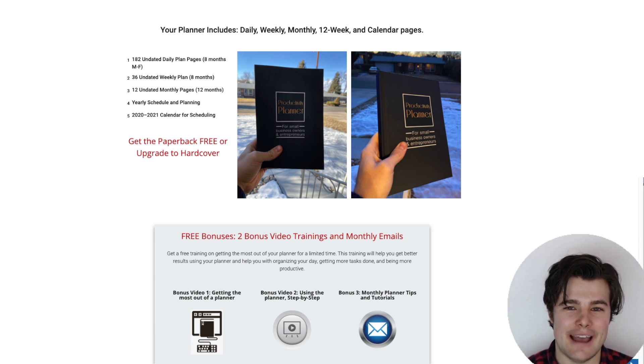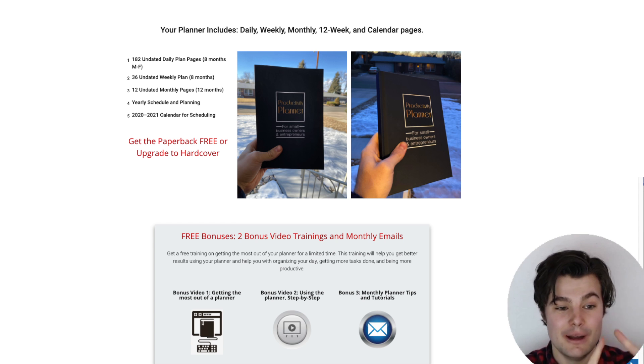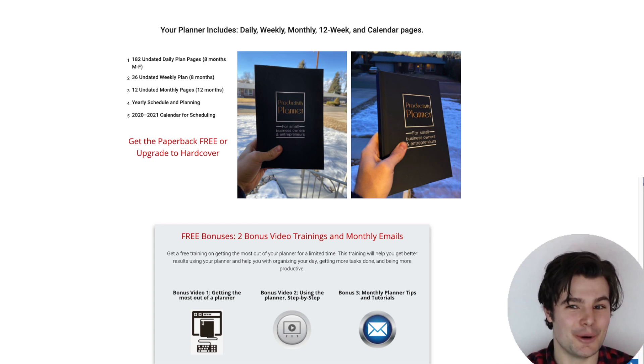If you want more hacks for productivity and ways to be dramatically more productive, I did a full training on five different ways to dramatically increase your productivity — that button will come up. Comment 'blueberry' if you made it all the way through, and check out that productivity video.